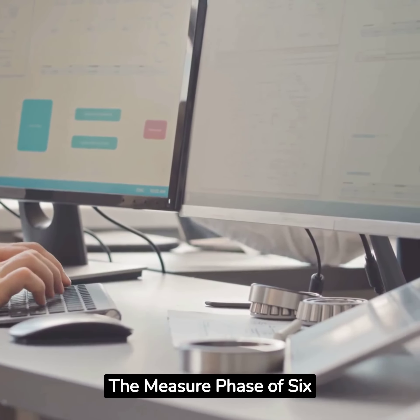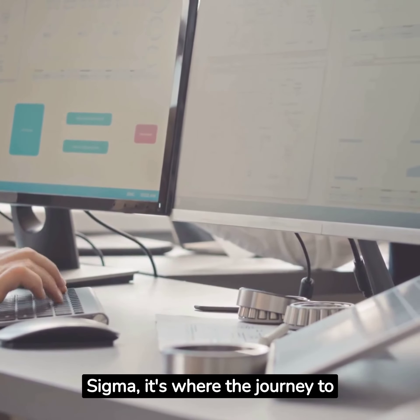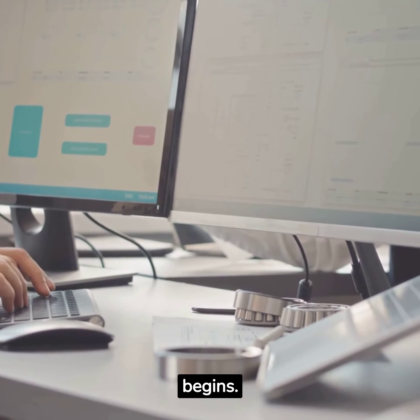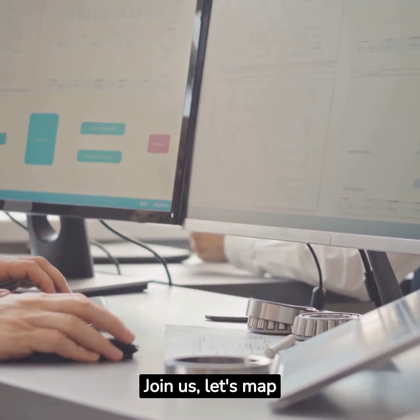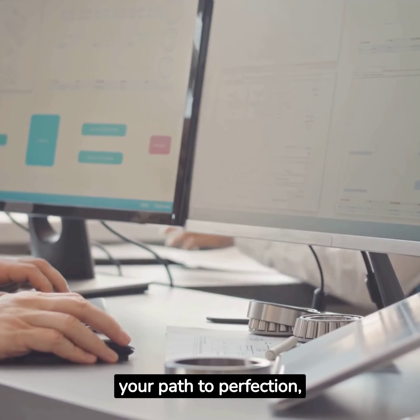The measure phase of Six Sigma — it's where the journey to process improvement truly begins. It's your first step towards operational excellence. Join us; let's map your path to perfection together.